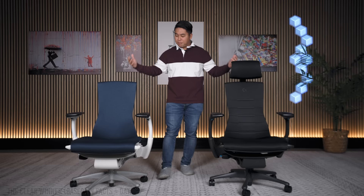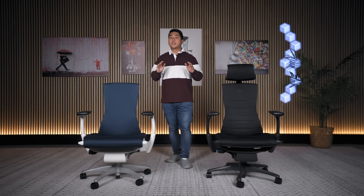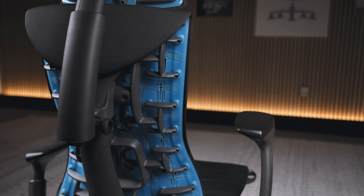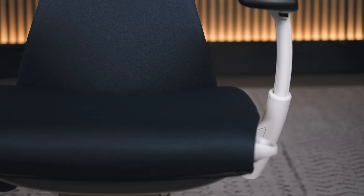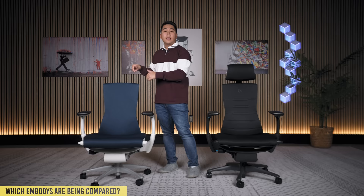Both of these chairs are great chairs and if you decide to pick up either one, please consider using my link in the description below — that really helps this channel a lot. Just so everyone knows what I'm working with: this is a gaming Embodied made in 2021, I'm the original owner, and this over here is a brand new non-gaming Embodied. I purchased it about a month and a half ago; it's in the Sync fabric and the color is called Nightfall.